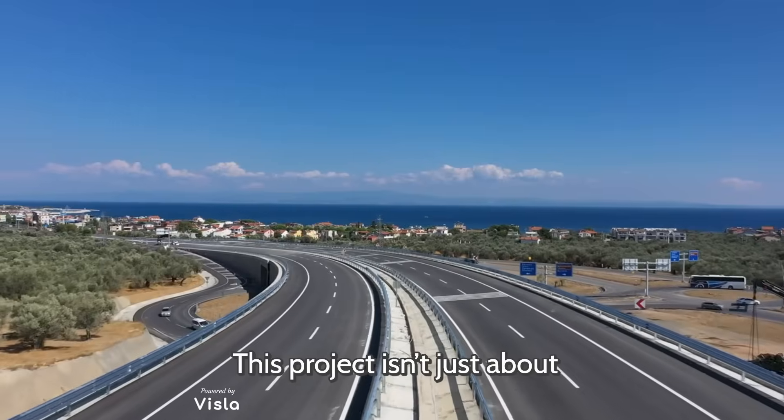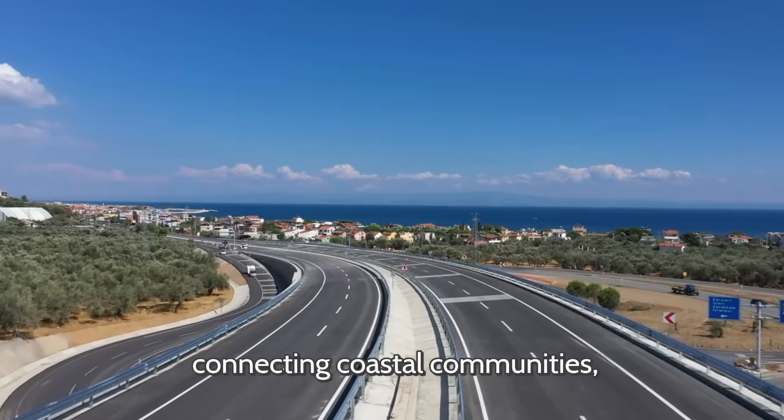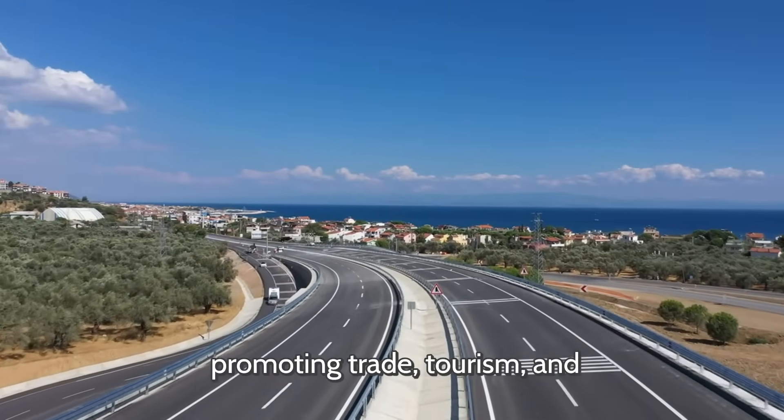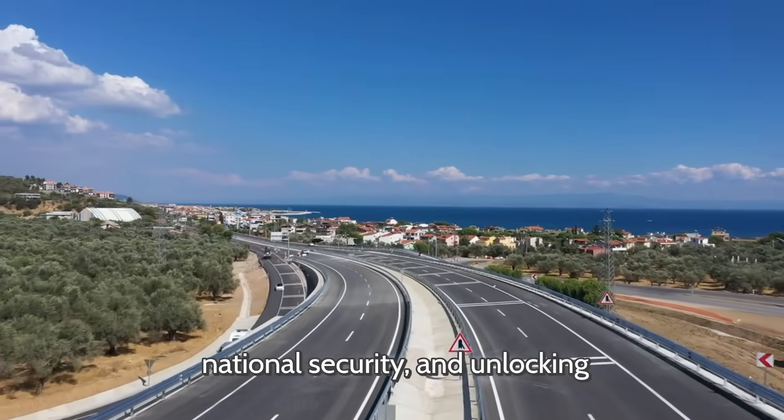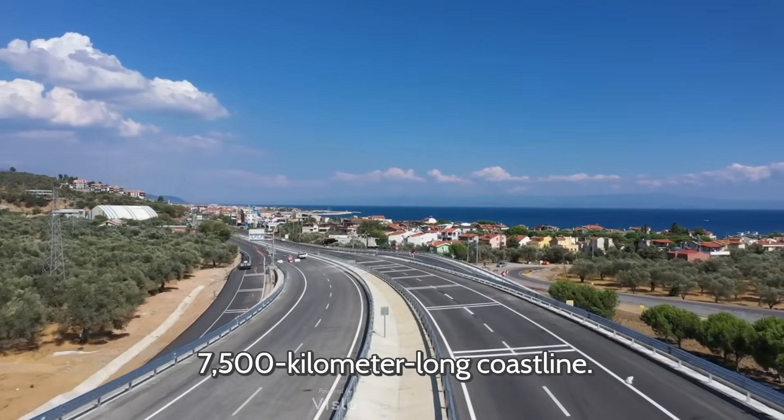This project isn't just about building a road. It's about connecting coastal communities, promoting trade, tourism, and national security, and unlocking the full potential of India's 7,500-kilometer-long coastline.